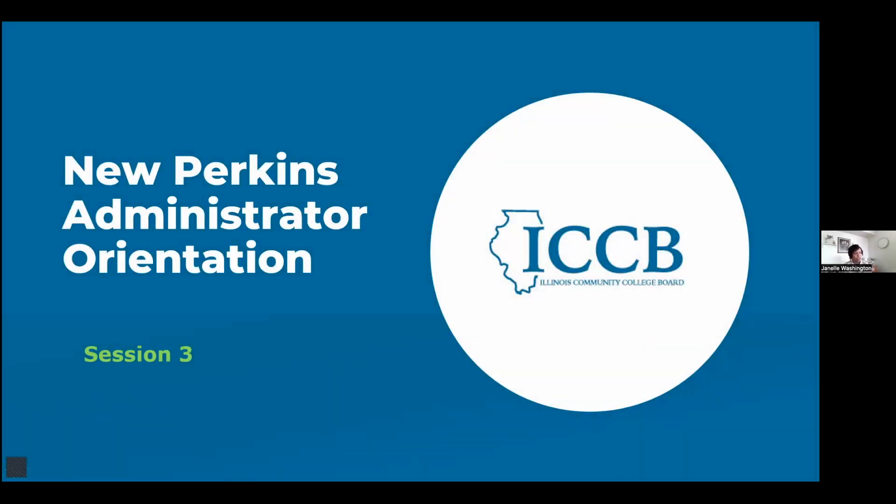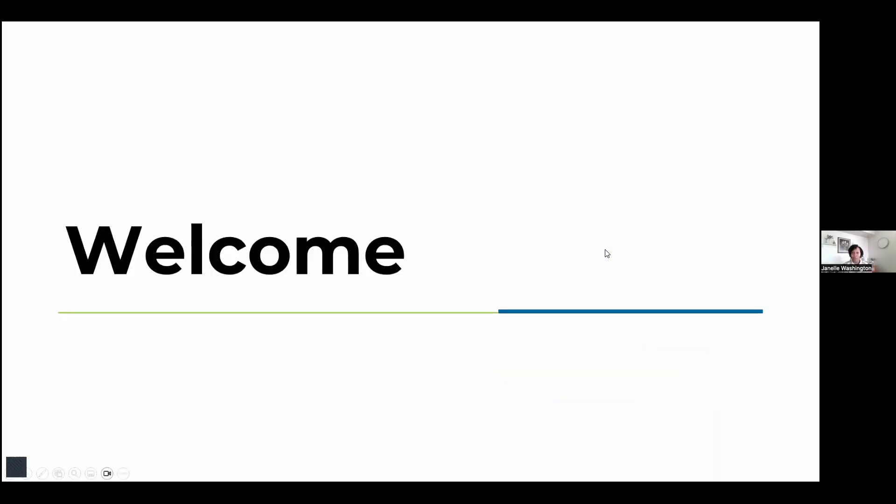Thank you, Brittany. I would like to welcome everyone to the new Perkins Administrator Orientation Session 3. I'm Janelle Washington, Director for Career Technical Education at the ICCB, and our core Perkins stack team includes Felita Murphy, Katie Velez, and Aja Howard. Thank you to the Illinois Center for Specialized Professional Support, or ICSPS, Dr. Amy Julian and Brittany Boston for their support in making this orientation possible.